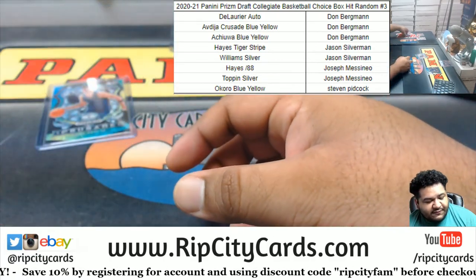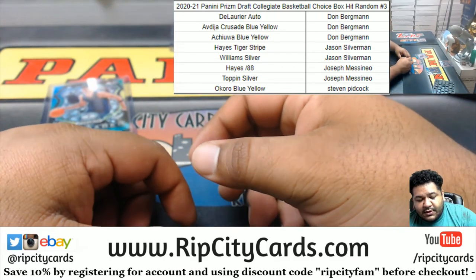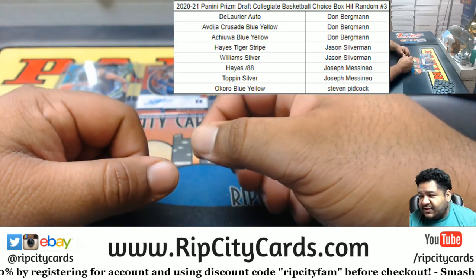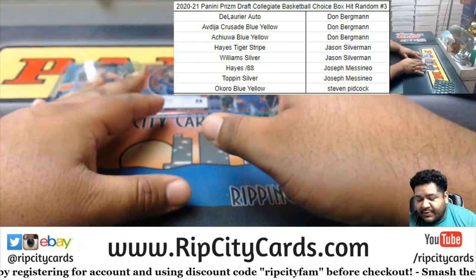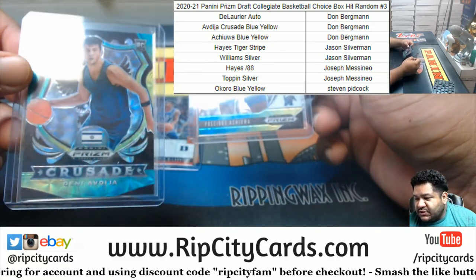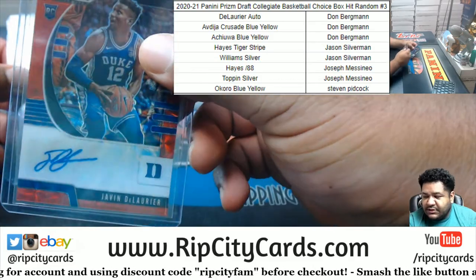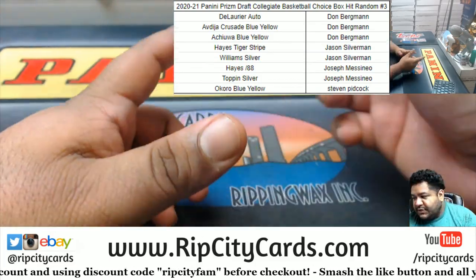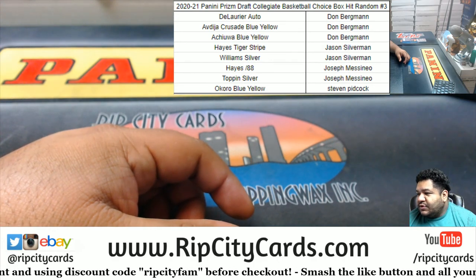I'll think about it Freak — I'll tell you what, Freak, you buy a spot in another choice break and I'll take the pictures, no problem. And the rest of these go to the Bergman: we got the Achiuwa, the Avdija, and the DeLaurier auto. And that was the break — thank you all, I'll get it out to you.